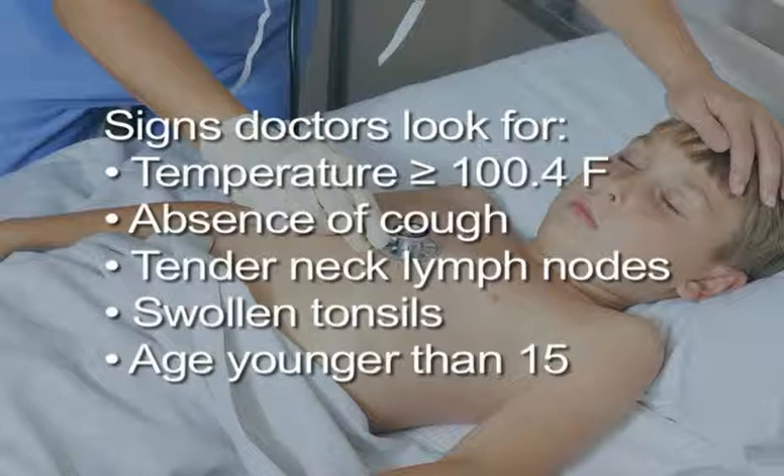The presence of four or more of the before-mentioned criteria guarantees the diagnosis of strep throat. The presence of one or fewer virtually guarantees the absence of strep throat. When two or three of the above are present, testing for strep throat should occur prior to making a treatment decision.